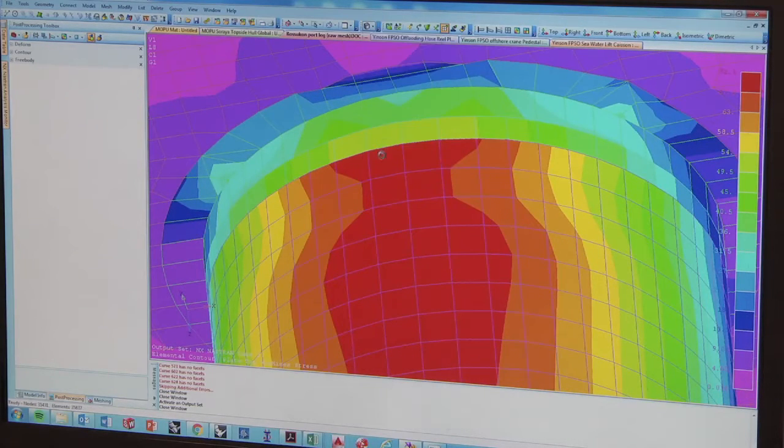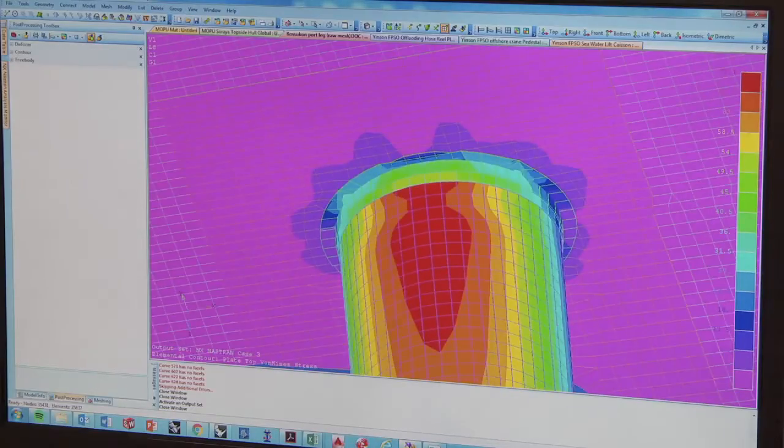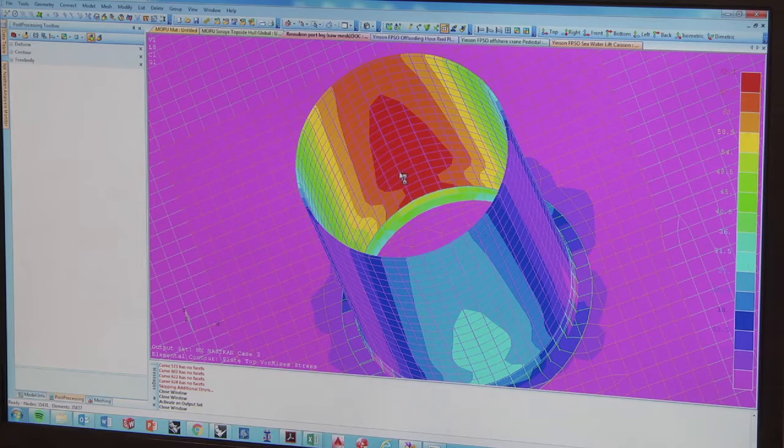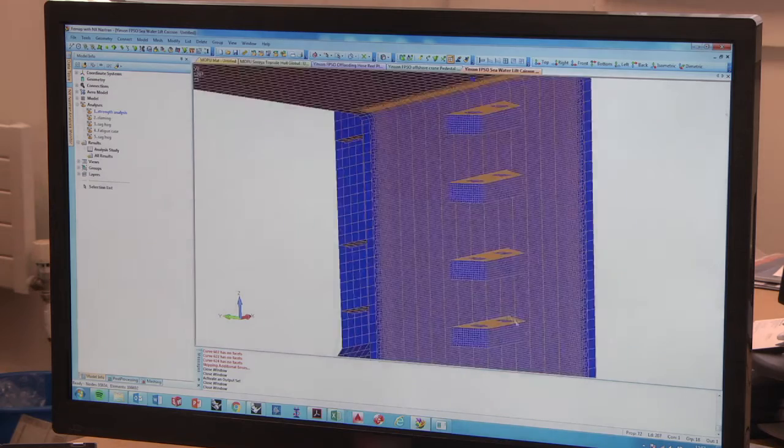We use FEMAP for a range of applications, from modelling an entire ship to performing stress analysis of local components such as a crane pedestal or the foundation of equipment on deck. Compared to other programmes, it has a lot more depth to it, so the modelling is a lot more advanced, the user interface is much more advanced and simpler to use, and the results allow you to delve deeper into what's actually happening in the structures.